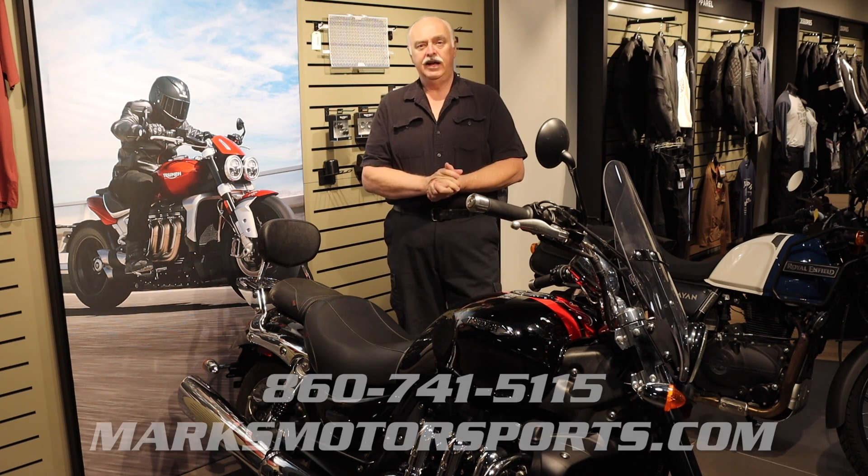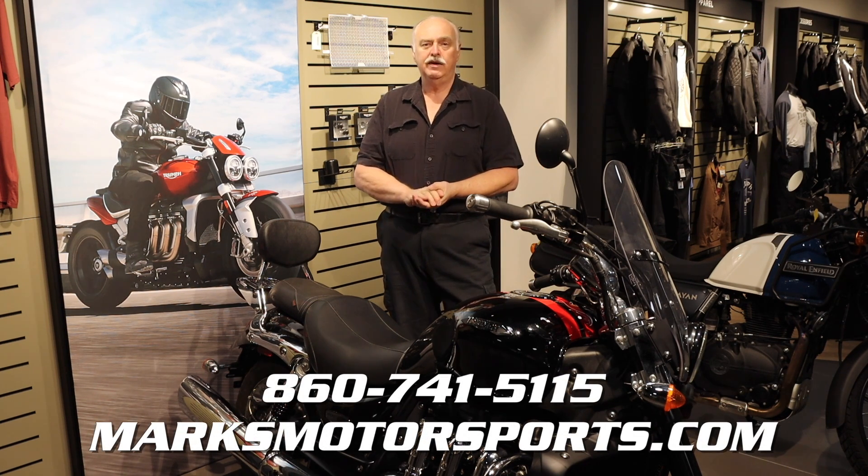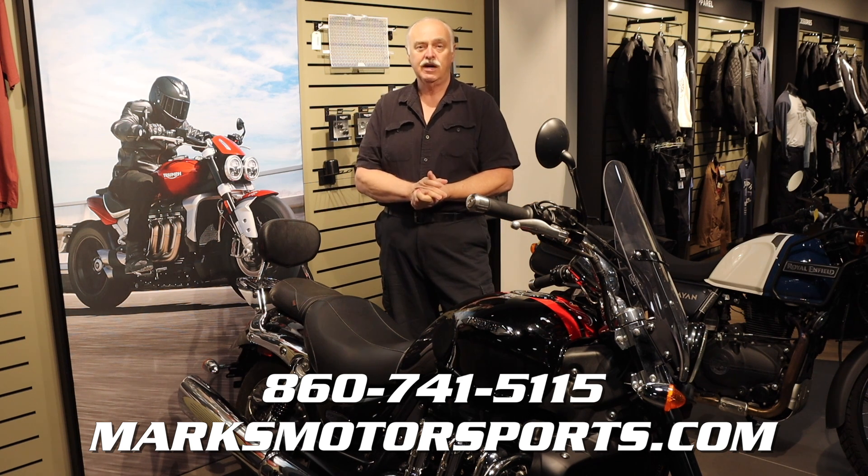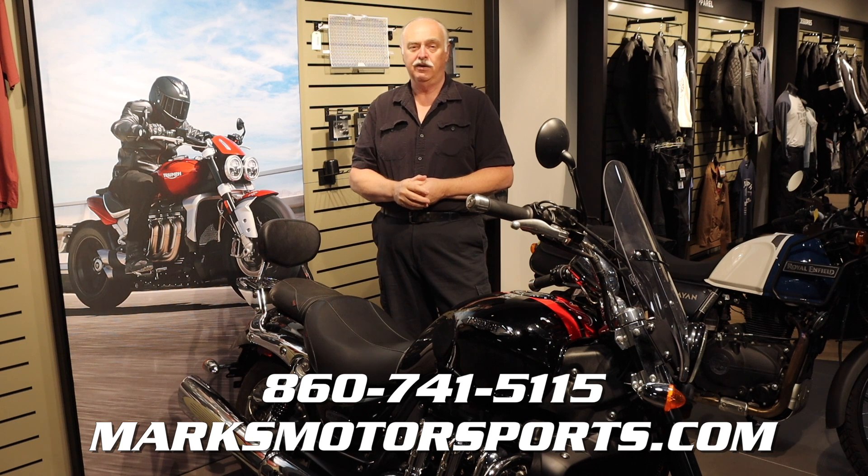Give us a call at 860-741-5115 for more information, or go to MarksMotorsports.com to check out all the specs and our other motorcycles, both pre-owned and new. Thanks for watching the video — please like and share.